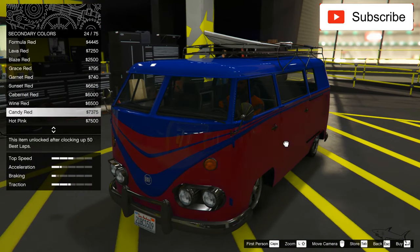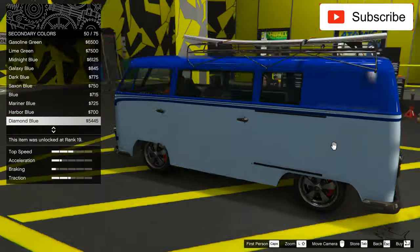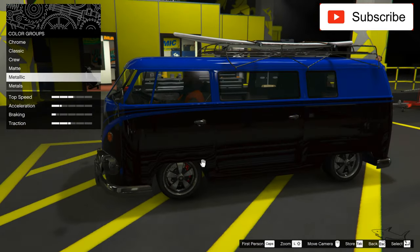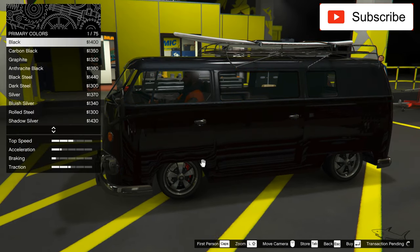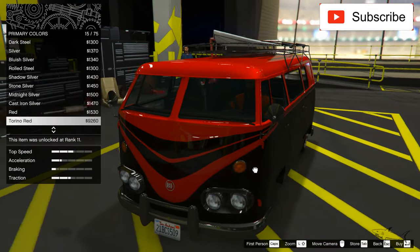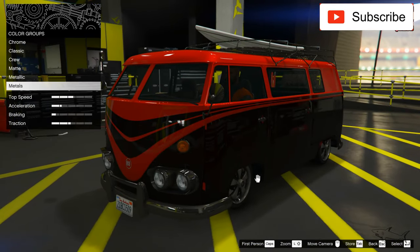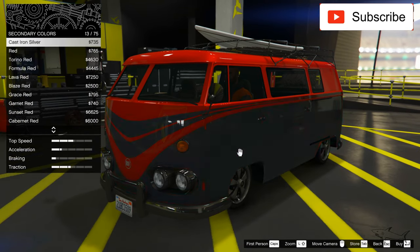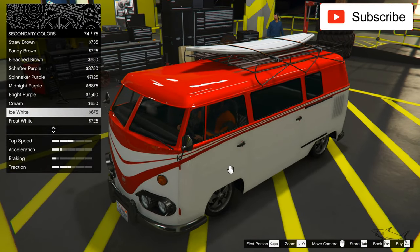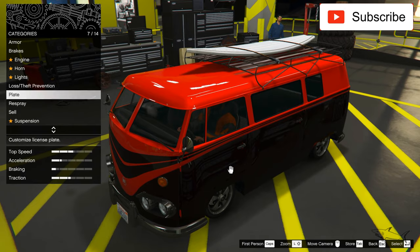Let's see which color I can pick. I can go with this wine red, or with white as the second color — it would still look nice. For the first color I want something like this Torino red. Yeah, I think it looks very awesome. Let me also see how it looks in white. It looks nice in white too, but I'll keep the red. That's settled.